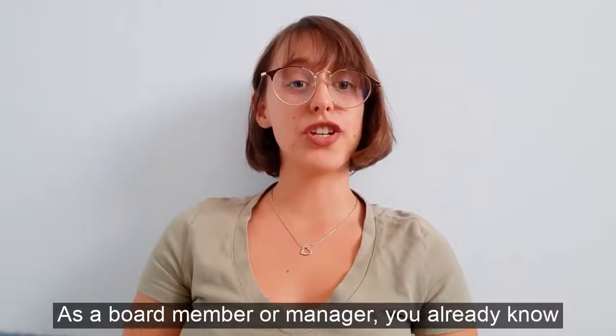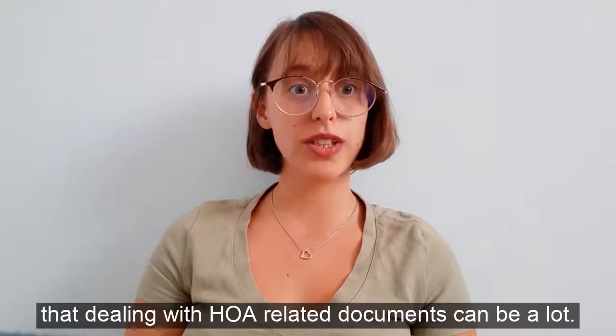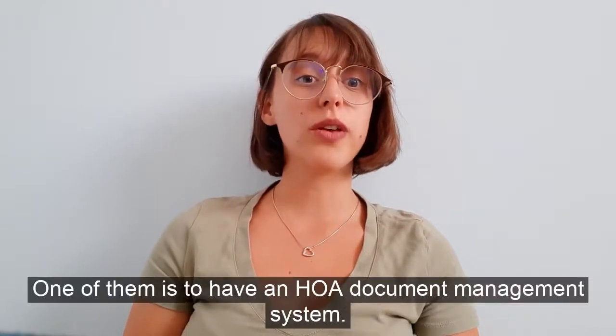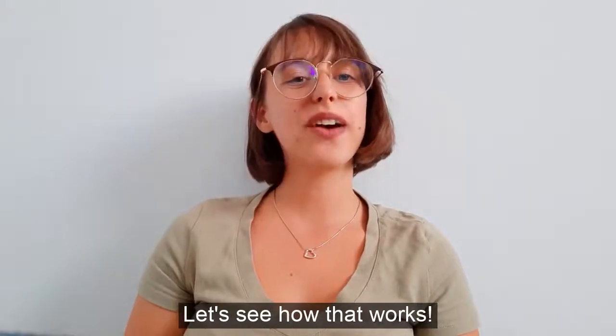As a board member or manager, you already know that dealing with HOA-related documents can be a lot. What you may not know is that there are ways to simplify document management. One of them is to have an HOA document management system. Let's see how that works.